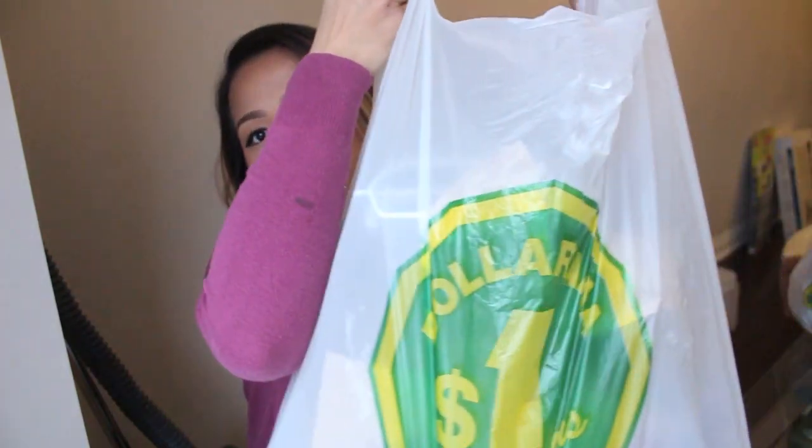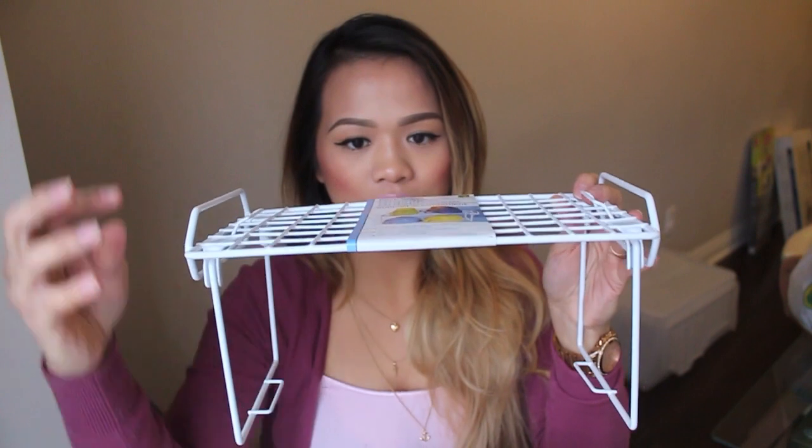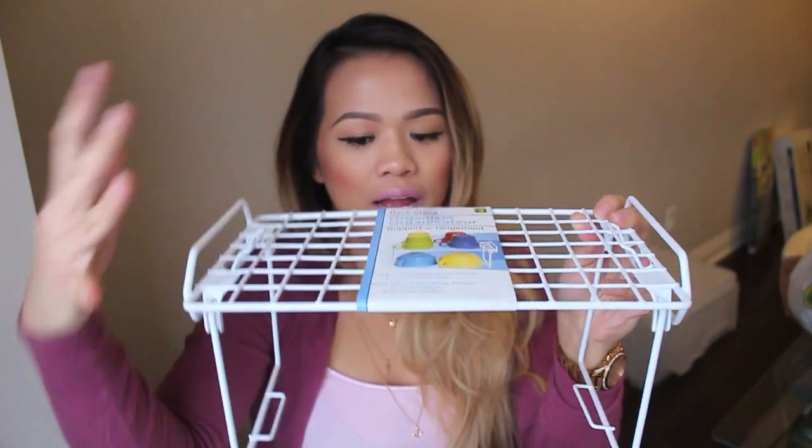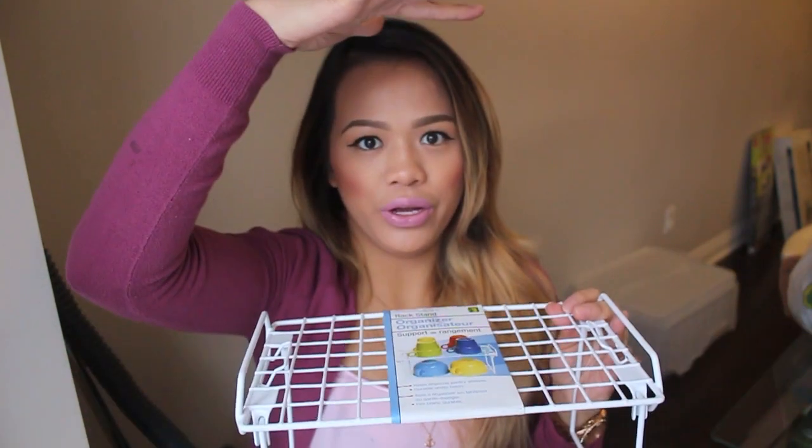I got two bags. This is the first one — I'll show you what's in here first. I got a rack stand organizer, which looks like this. It stands up and then you can put some cups on here or whatever, and you can put some more on the bottom. It pretty much gives you more space — a second level kind of thing, especially if you have a bigger height. I hope it works; I feel like it's falling off whenever I try to make it stand.